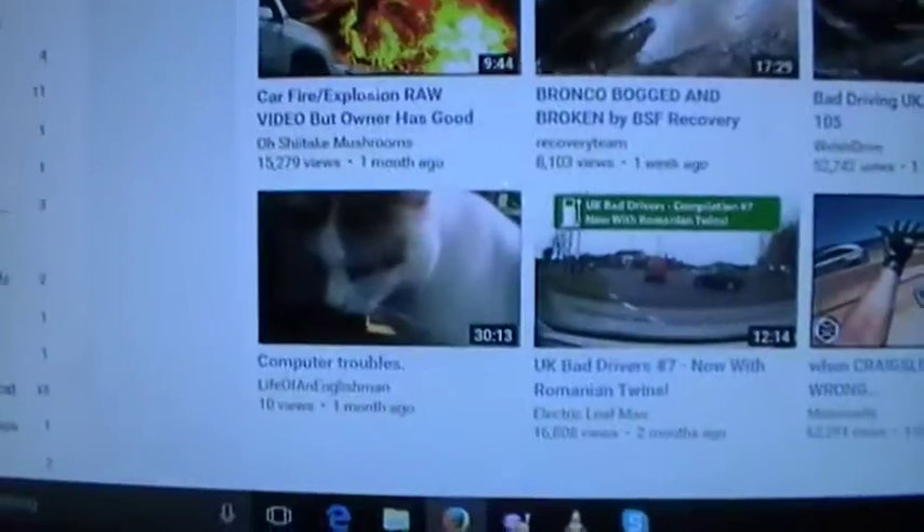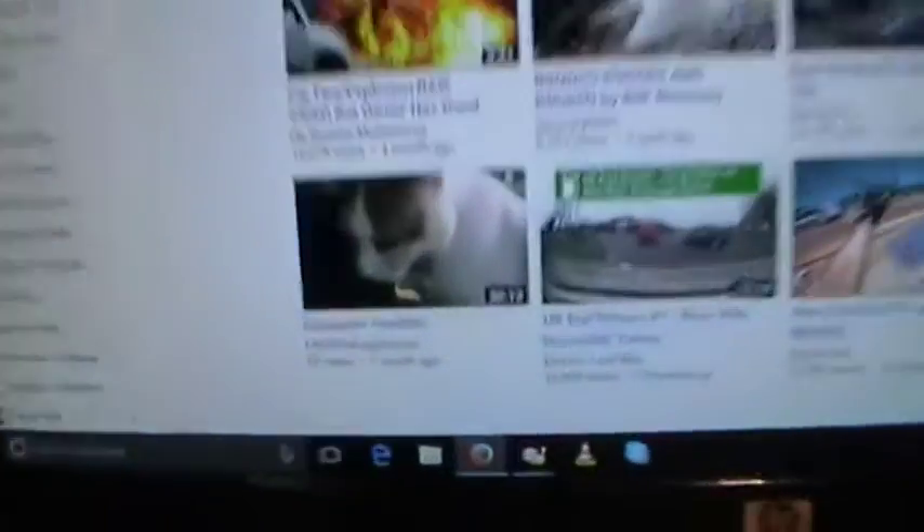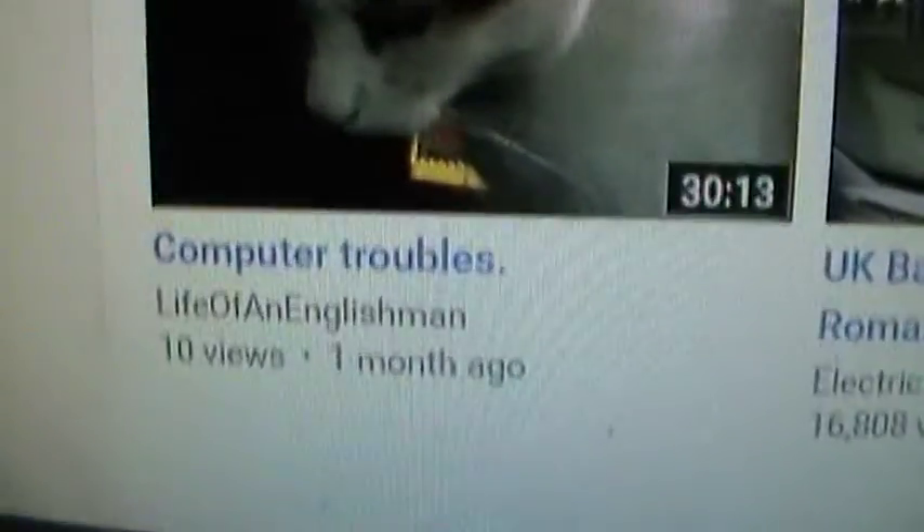I've just noticed something on YouTube — look at this. Probably something daft to get excited about, but I didn't expect it: one of my videos is in the recommended section, posted a month ago. I never expected to see it there. I've only got 101 subscribers, so it's going up slowly — very slowly — so thank you to the new subscribers.